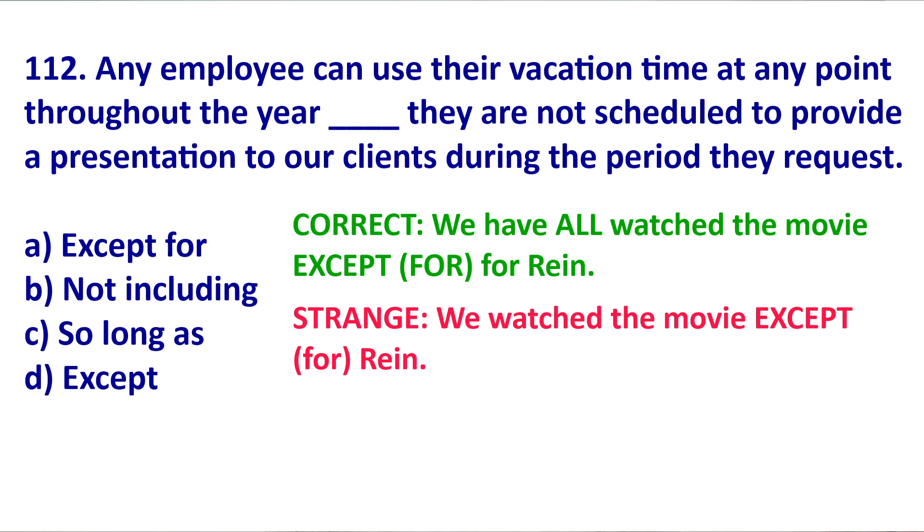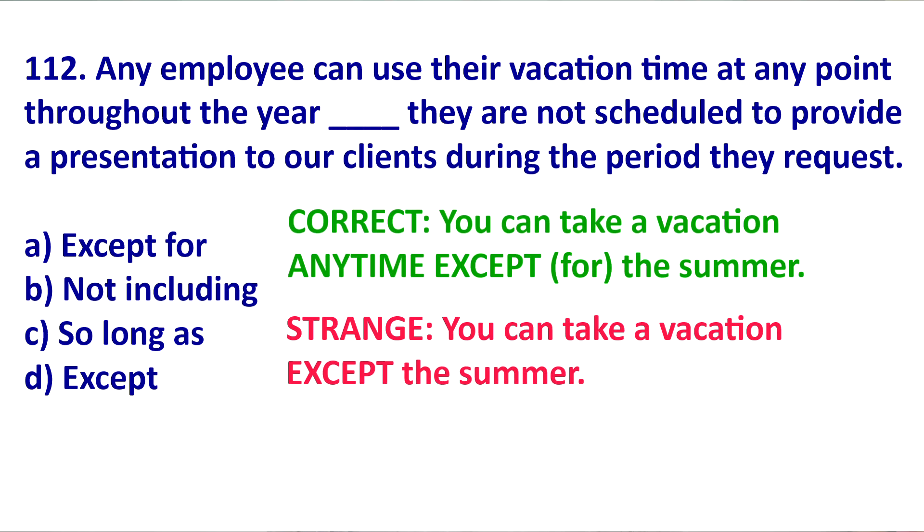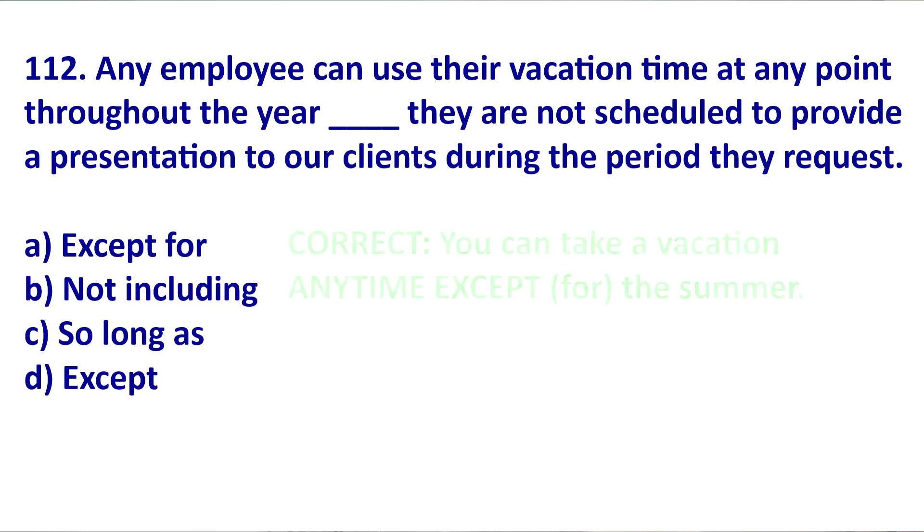It would be strange to say 'we watched the movie except Rain' — why? Because there's no ALL or EVERYBODY. Another example: 'You can take a vacation anytime except the summer.' The summer is the only time you can't take a vacation. It would be strange to say 'you can take a vacation except the summer' because you didn't say 'anytime' or 'all the time.' So we know EXCEPT and EXCEPT FOR can be used as a preposition.